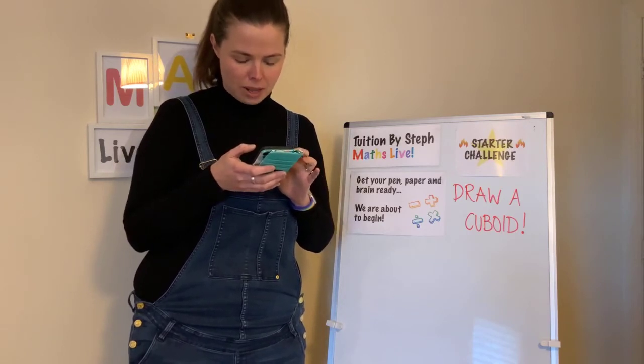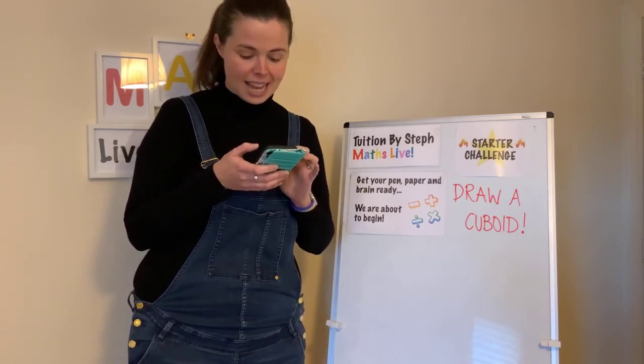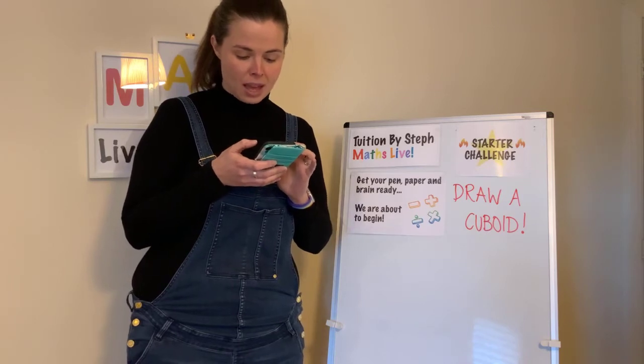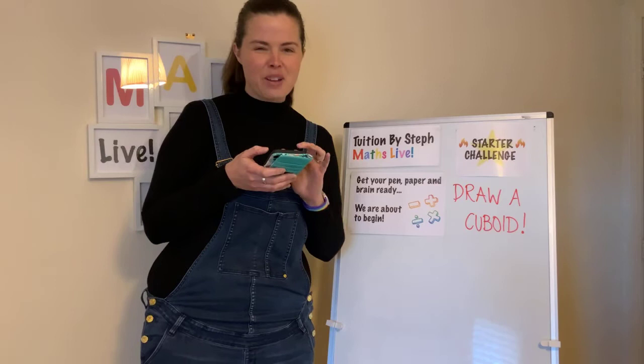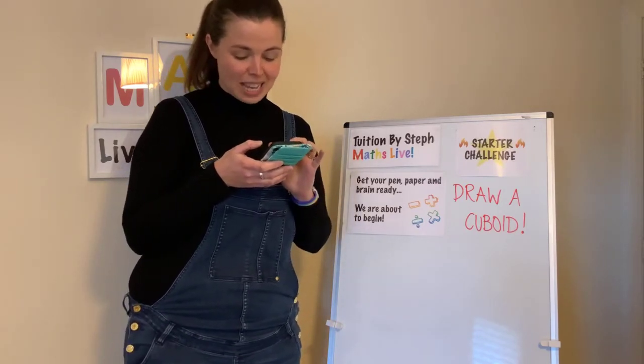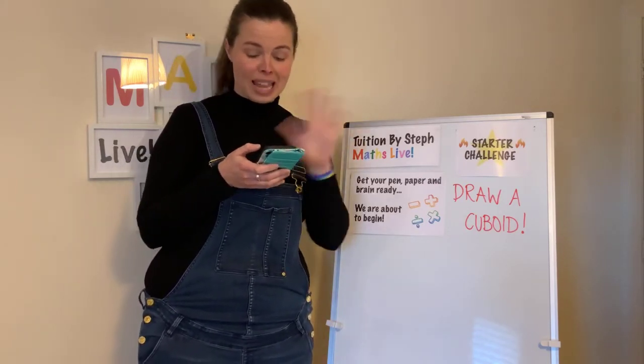We've got so many shout-outs. Hello everybody. We've got Kate, Ruby, Ellie Fay. I've got George in Somerset back for more, excellent George. We've got Taska, Marina, and Asuka.